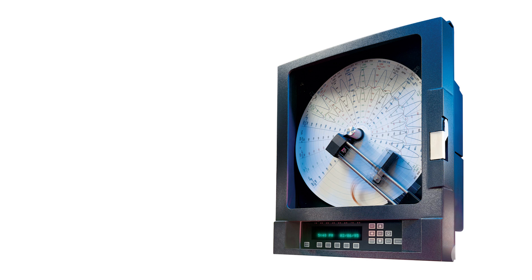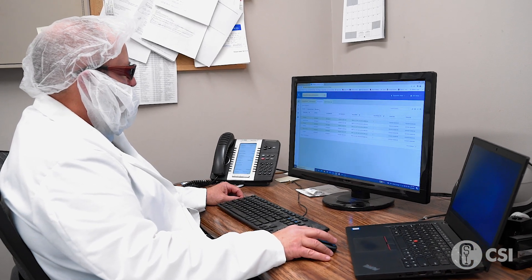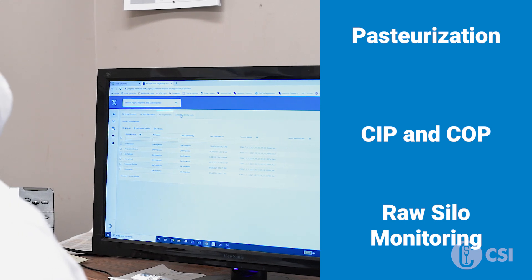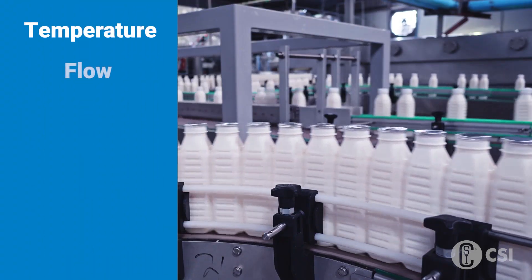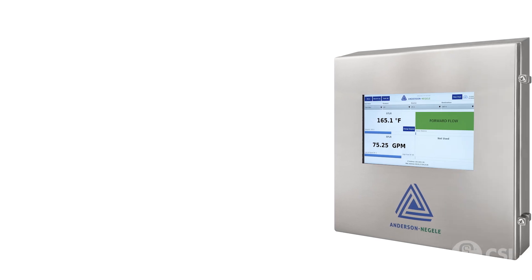To make upgrading simple, the PPR can easily connect to all existing sensors you're currently using for your paper chart recorders, without the need for additional wiring. The PPR and legendary cloud software are designed for pasteurization, CIP, COP, raw silo monitoring, and any application that requires monitoring process parameters like temperature, flow, pressure, level, conductivity, turbidity, and more.